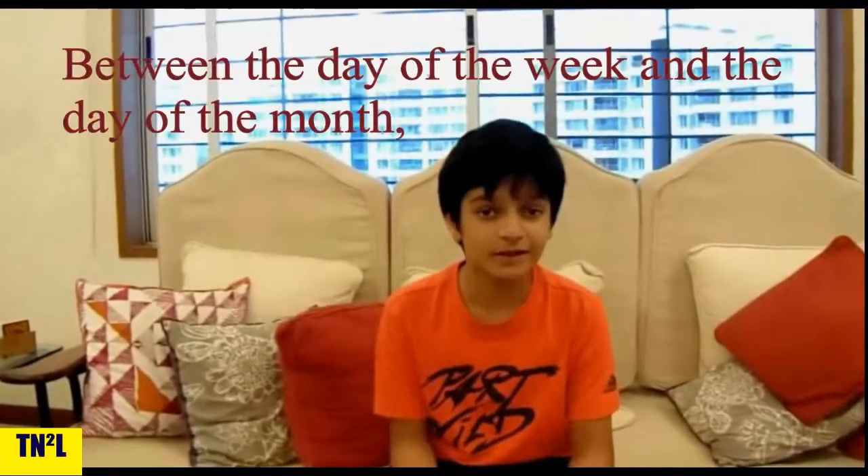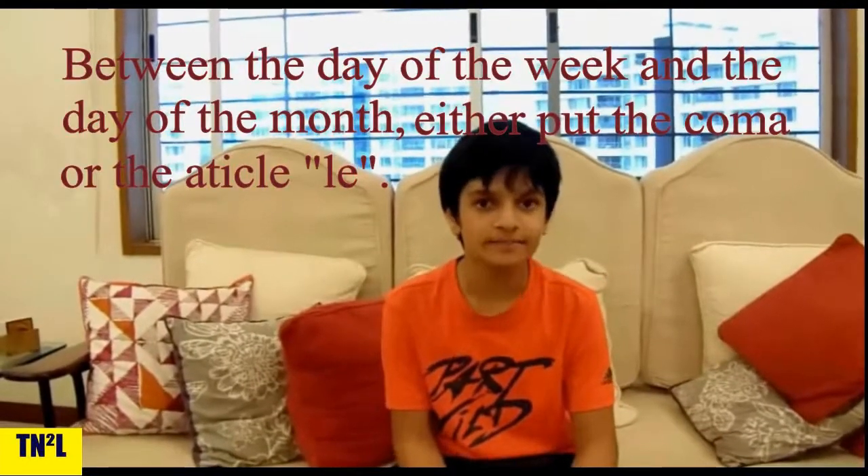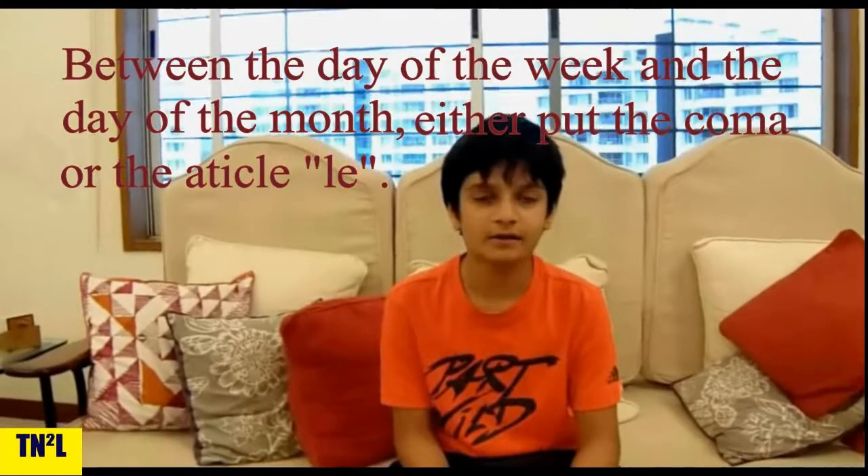When you put these 4 together, between the day of the week and the day of the month, you need to either put a comma or the article. Also, when you write the day of the month, write the first letter as small.